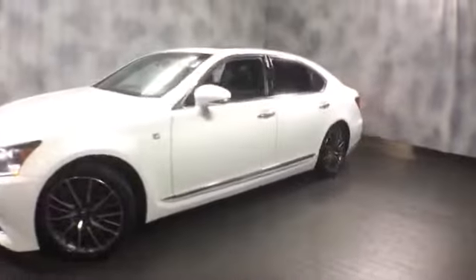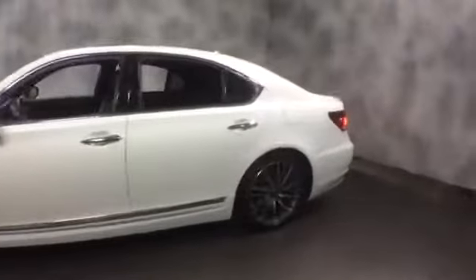Fully loaded, equipped with HID projector headlamps, integrated fog lights, and F-Sport wheels. You get smart key access, and all the windows are tinted.